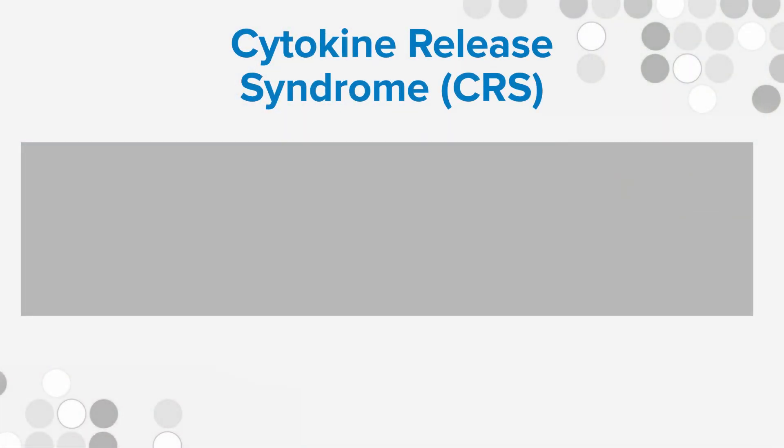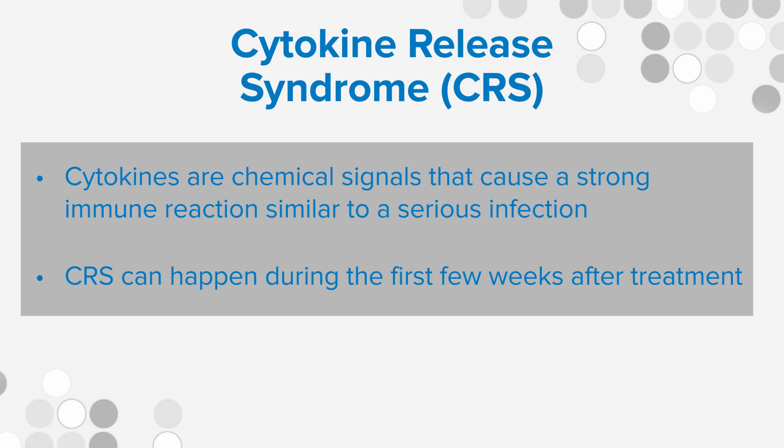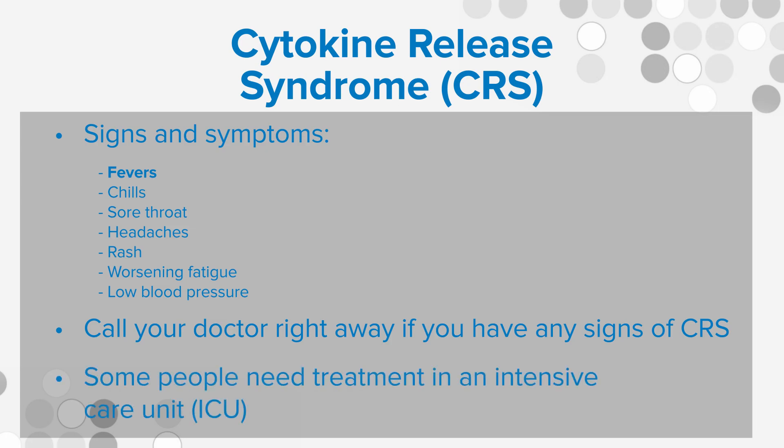The concern about CAR T cells is that they can have some serious side effects. They don't occur in all patients, but when they do occur, it can be serious, and rarely patients can die from these side effects. One common side effect of CAR T cell therapy is a syndrome called cytokine release syndrome, or CRS for short. This means your body is setting up an immune reaction, an inflammatory response, and it releases substances into the bloodstream called cytokines. Cytokines can cause a response where blood pressure may fall, patients may develop a fever, and become quite ill. Some patients require care in an intensive care unit.